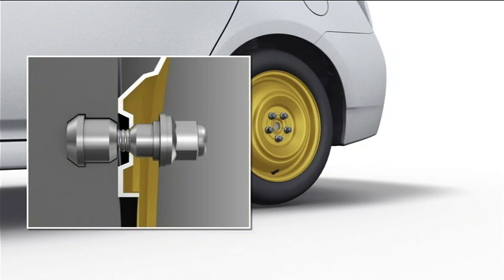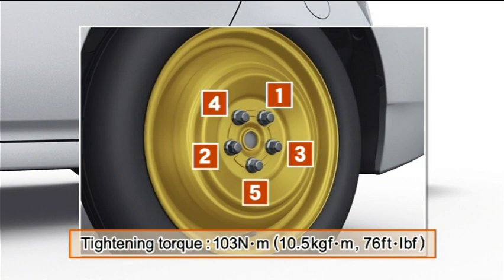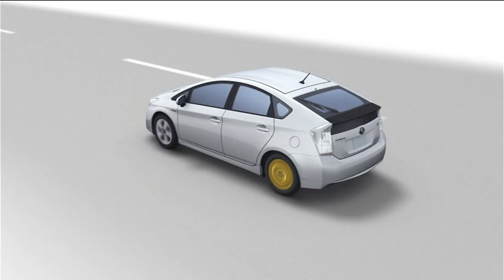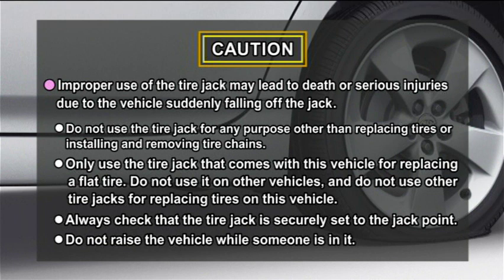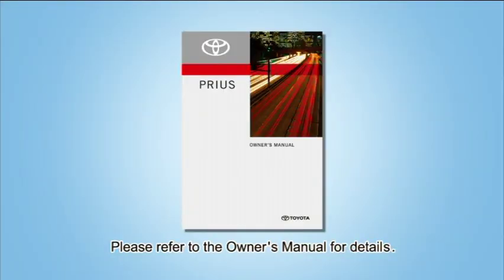Lower the vehicle. Firmly tighten each nut two or three times in the order shown. Drive carefully and replace the compact spare tire with a standard tire as soon as possible. When using a jack, please observe the following precautions. For details, please refer to the owner's manual.